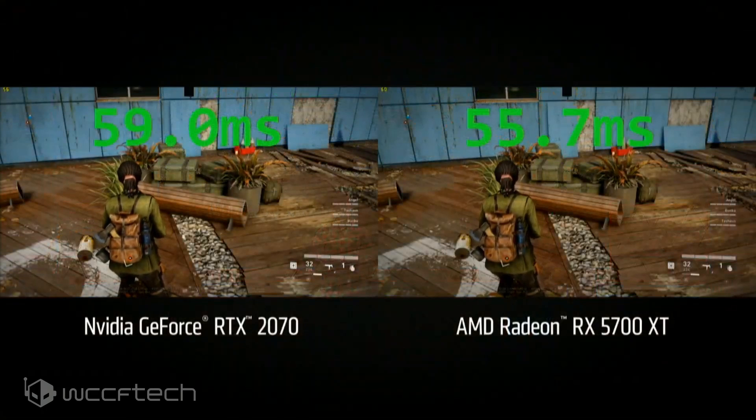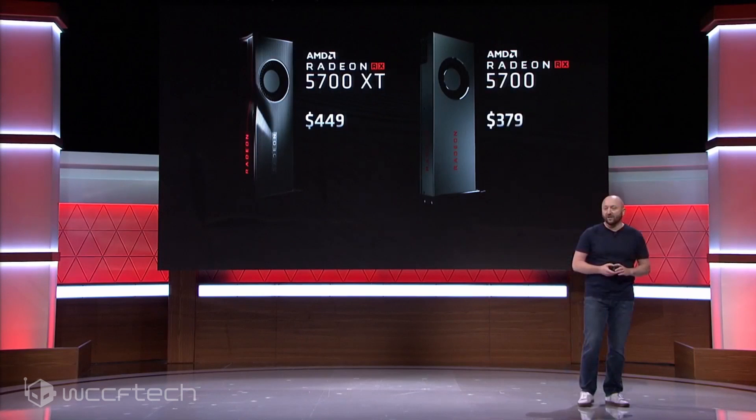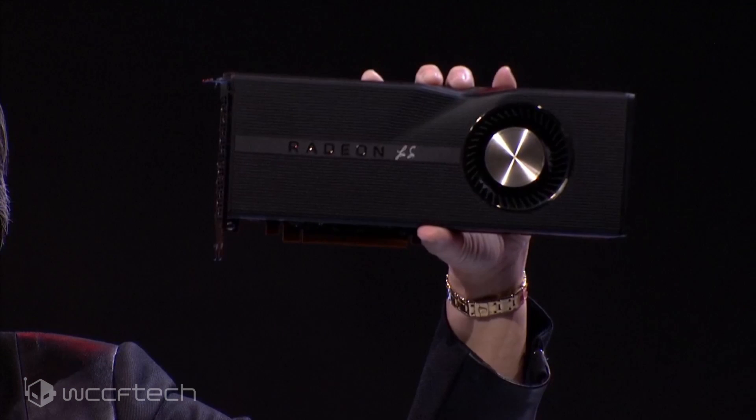On pricing: the Radeon RX 5700 XT comes in at $449 and the Radeon RX 5700 at $379. For perspective, that puts the RX 5700 XT against the RTX 2070, which retails for $499 and up — so a $50 savings for similar performance. The RTX 2060 starts at $349, which is a bit cheaper than the RX 5700, so it'll be interesting to see how that plays out once cards are available.